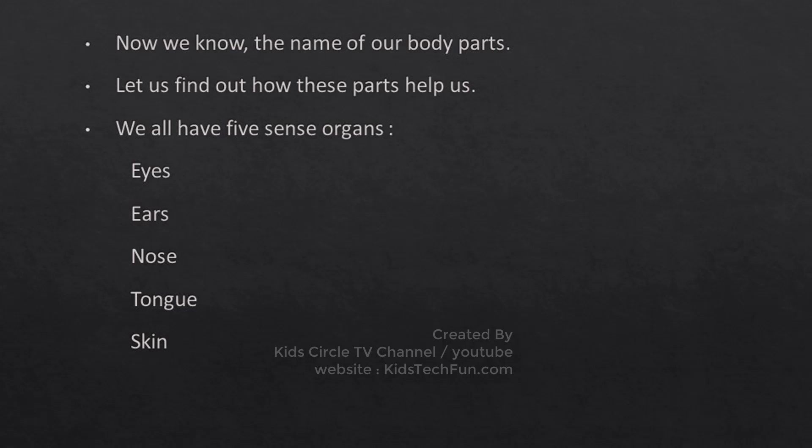Now we know the names of our body parts. Let us find out how these parts help us. We all have five sense organs: Eyes, Ears, Nose, Tongue, and Skin.